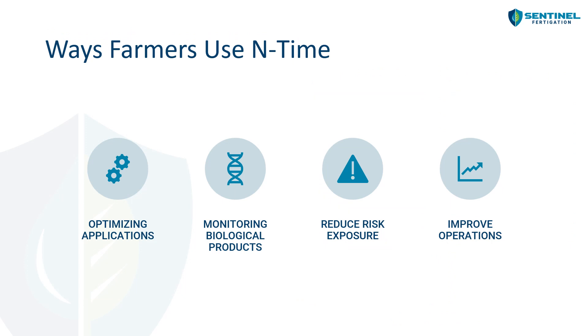So why are farmers using End Time? For a variety of reasons. They're using it to optimize their applications — maybe they have a set fertigation schedule and want to become more efficient. Some growers utilizing biological solutions want to use End Time to see if those biologicals are really doing what they should. Growers are using it to reduce risk exposure — for example, if they had hail after applying most of their nitrogen and had to replant, does that replanted crop need more nitrogen? They're also using it to improve operations, like determining which fields specifically need fertigation when they only have a couple of pumps to move between multiple fields.